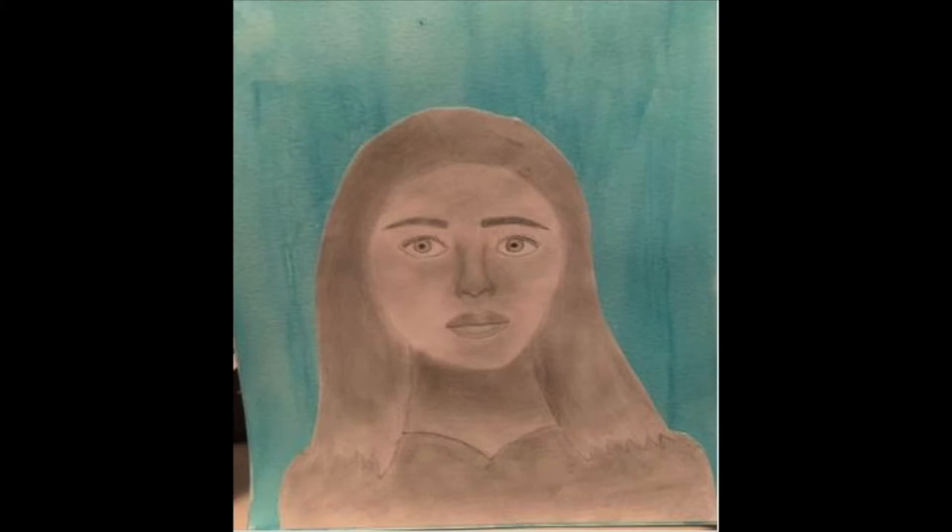This is my work for the 8th grade show by Ava Edglin. Self Portrait.